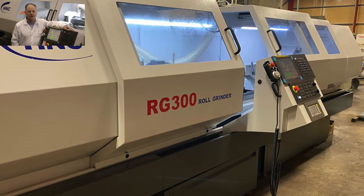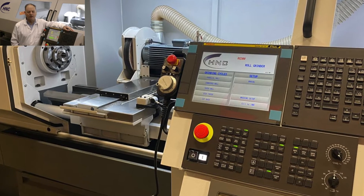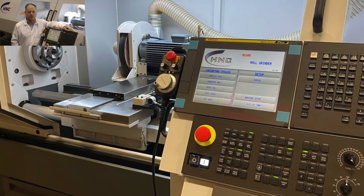Our RG300s are working all around the world, saving manufacturers time and money. But we've made this new version even easier to use.